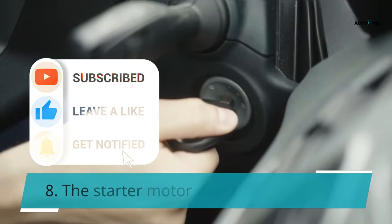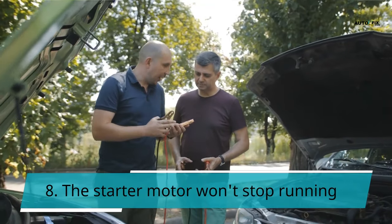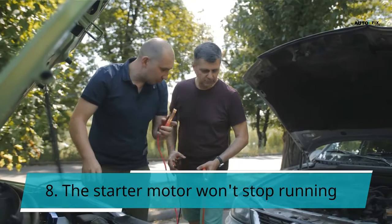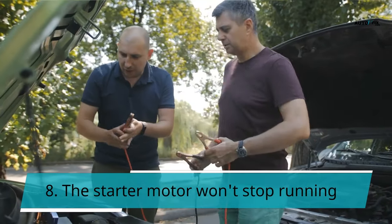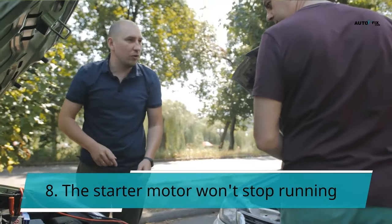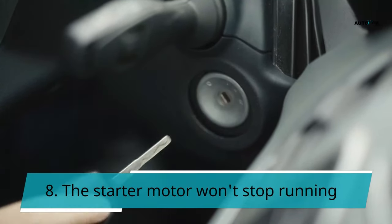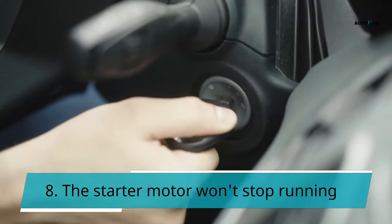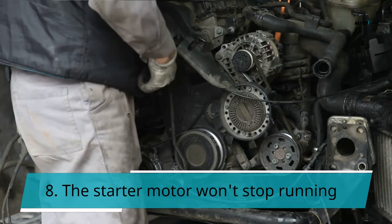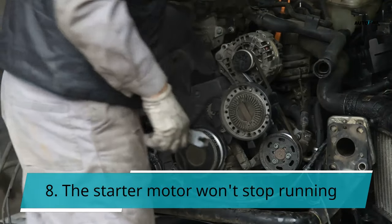Symptom 8: The starter motor won't stop running. Your automobile will not start because a signal from the relay cannot reach the starting motor. Instead of opening an electric circuit, the ignition relay may fail to close it. The starter motor will continue to operate even after your engine has started — it's supposed to stop after the engine starts, but it won't because the ignition relay can't close the circuit. Sometimes, after removing the key, the start relay may continue to run. If this happens, the ignition relay and starter motor could be seriously damaged. A broken ignition relay most commonly causes this, though it can also be caused by lock cylinder binding.